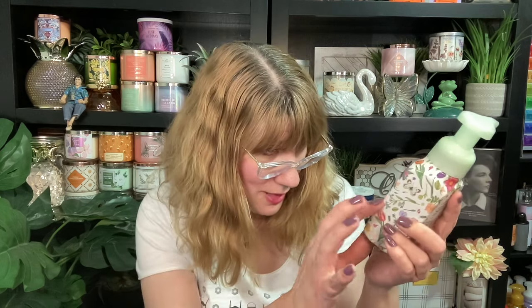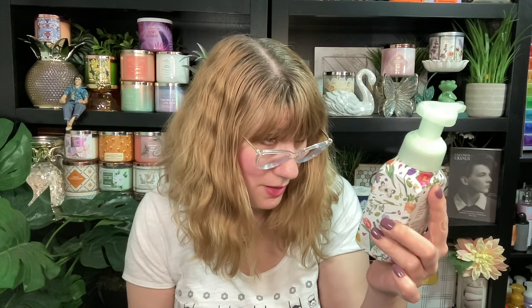The third Easter soap I think is the cutest and has the best scent. This one is the Daffodil Daydreams. This one is whipped marshmallow, pastel cloud, and sweet daffodil. It smells amazing — it's like a marshmallow light floral. This one is delicious. This one is like my top pick. So that's the Happy Easter one.